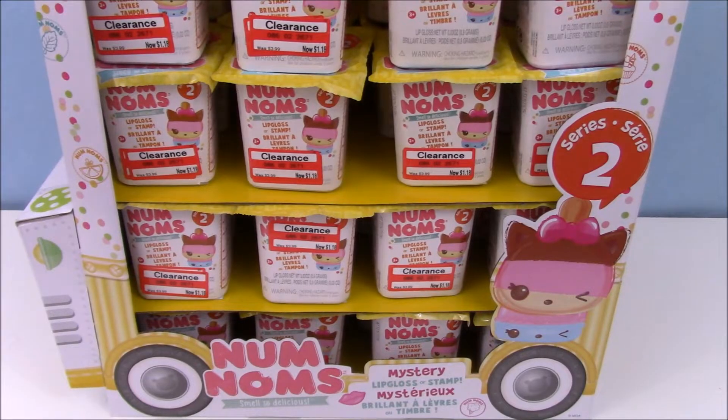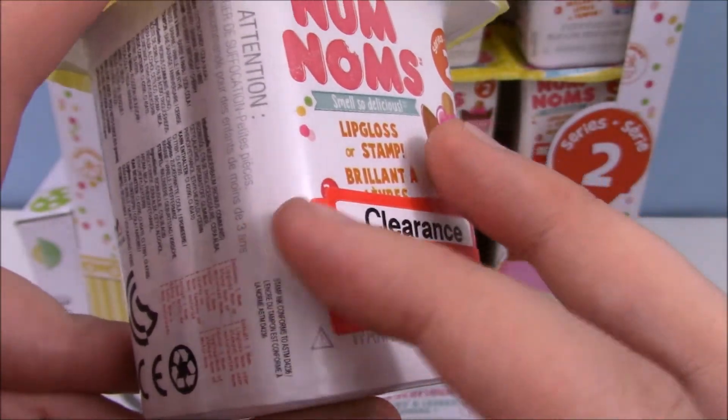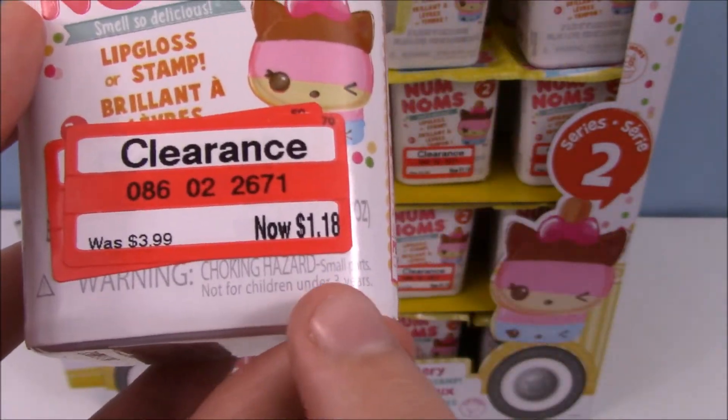Hey guys, it's Phoebe. Check it out — I have a full case of NumNom Series 2. I never really thought this was going to happen because NumNoms are expensive. But here I am and I've got a full case. These went on super clearance. As you can see, there are multiple stickers in there. They went from $3.99 to $1.98, and then I picked them up at $1.18.